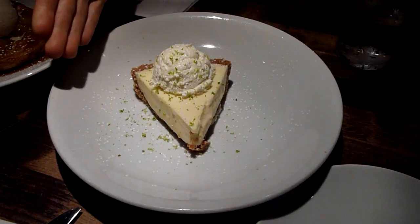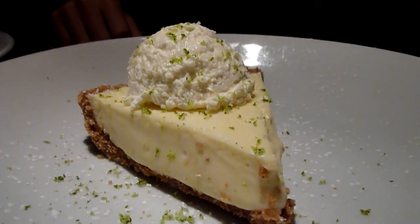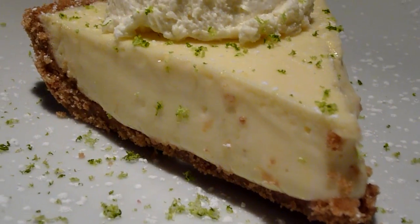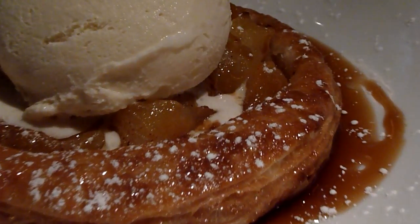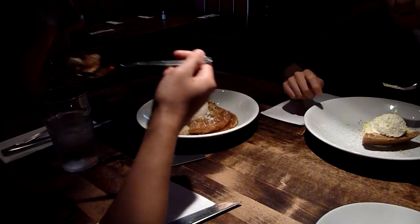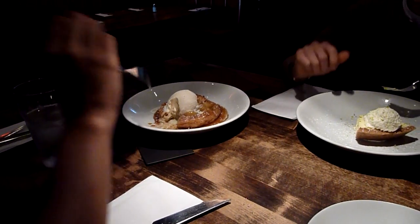That is the key lime pie. And over here we have the Apple Galette with ice cream. How is it? Very good, very good.